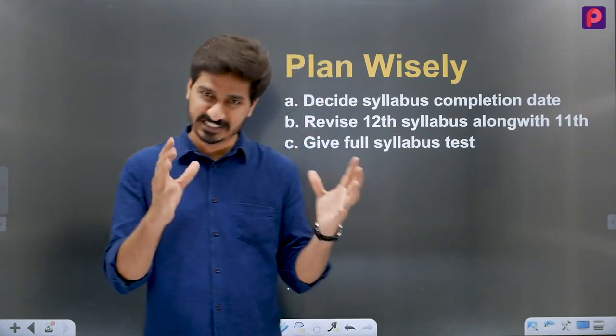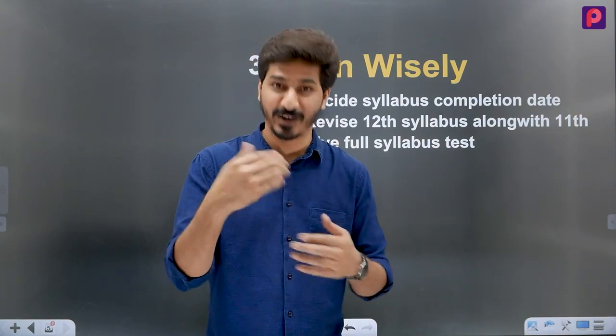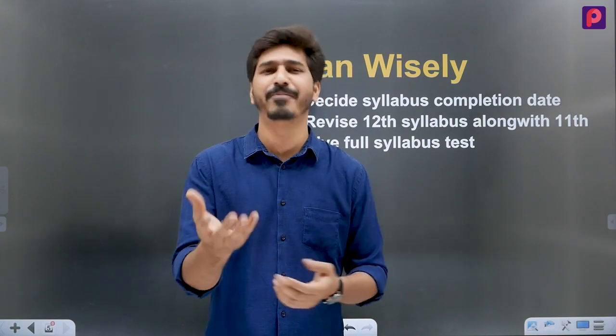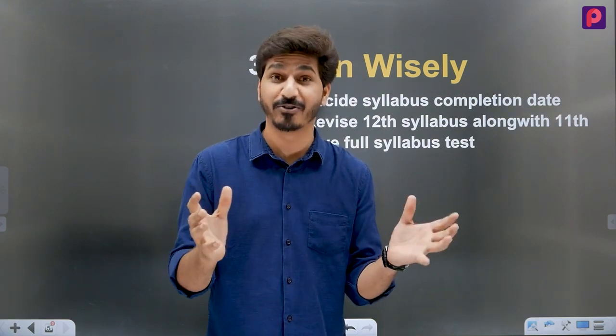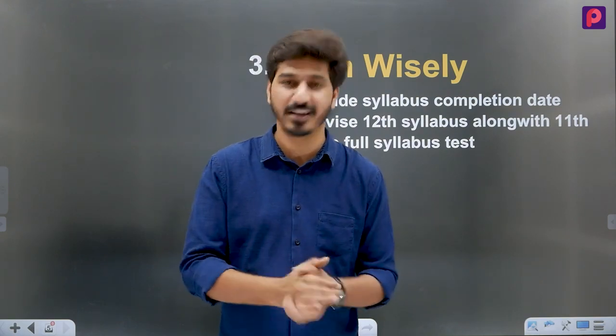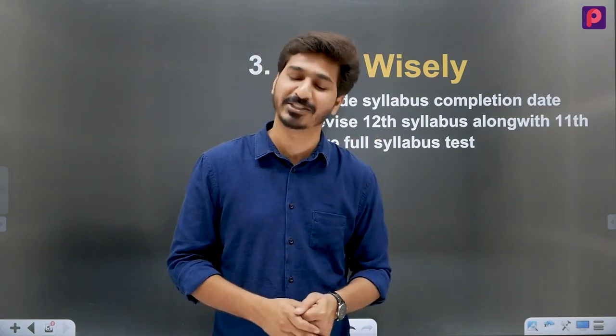If you have any thoughts about this study plan, please comment in the comment box and share your thoughts. Subscribe to our channel. Thank you so much, best of luck, bye-bye.